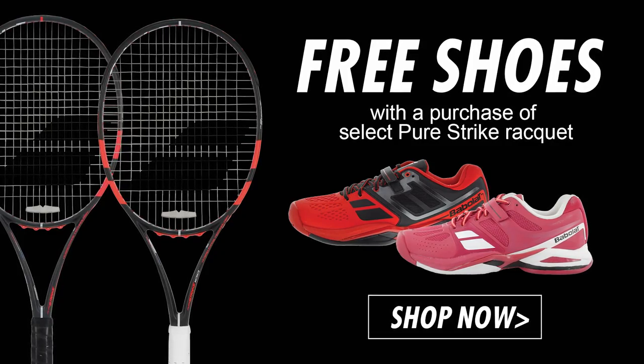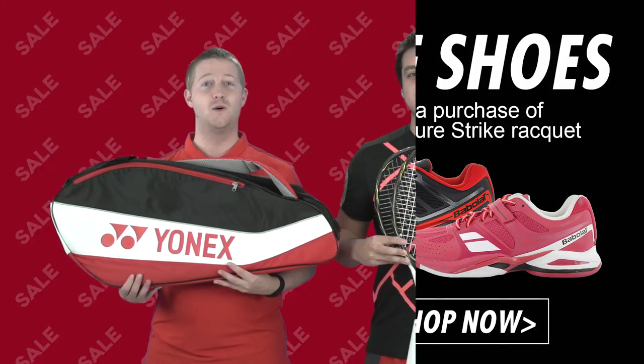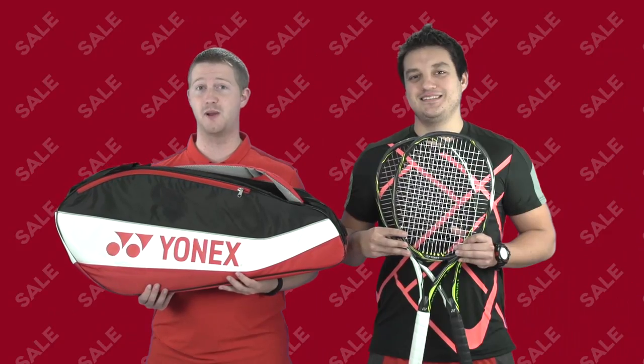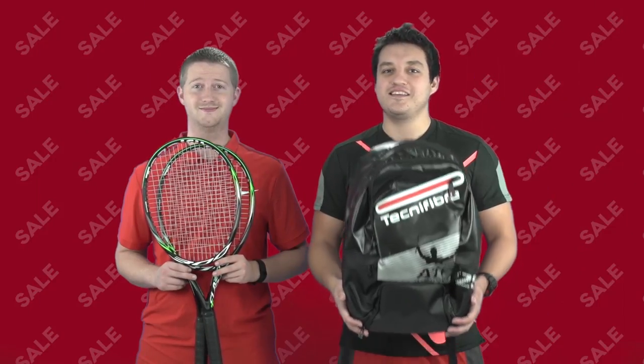With the purchase of any Babolat Pure Strike Tennis Racket, you'll get a free pair of BPM Tennis Shoes. With the purchase of select Yonex Tennis Rackets, you can get this free Yonex Tennis Bag. When you buy select Tecnifiber Rackets, you get this handy backpack.